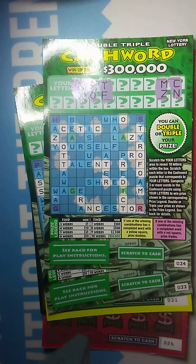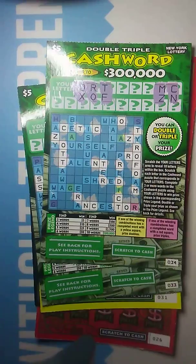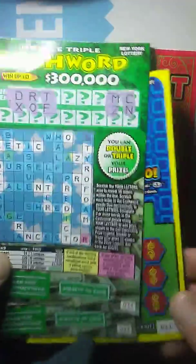Hey guys, what's up? Chris Shea back at it to do another video for you here today. Today I got a $30 session — a $10 ticket and four $5 tickets. As you guys can see, I have two crosswords. I pre-scratched them already. I wanted to do them nice and fast for you. I only have six letters on both of the two crosswords. We'll see if we can get a win there, then jump into the other two $5 tickets and the $10 ticket. We're just going to go for it right away because the crosswords take a little time.